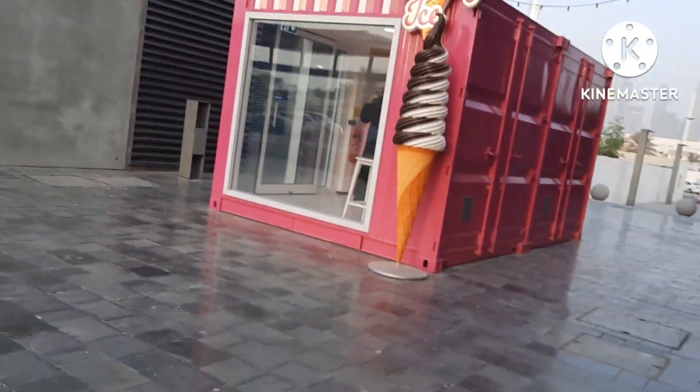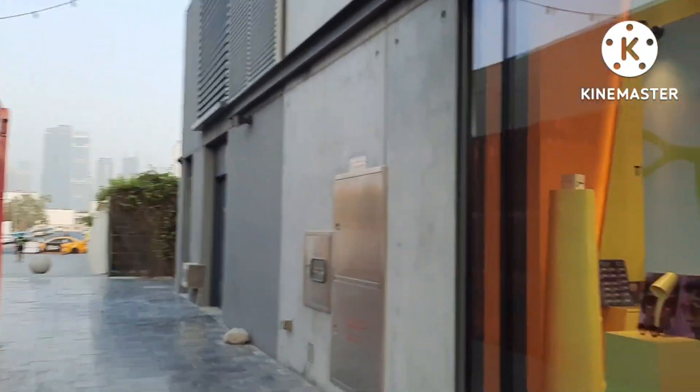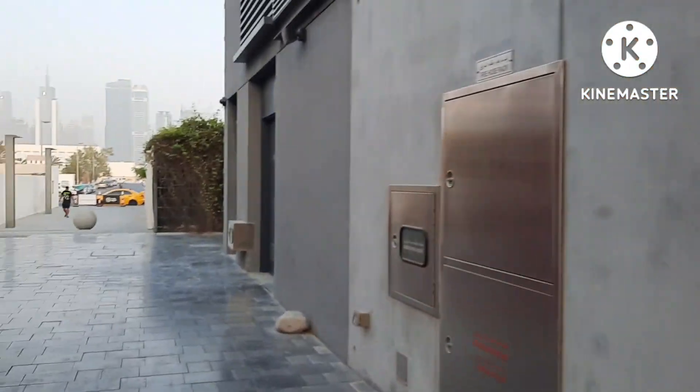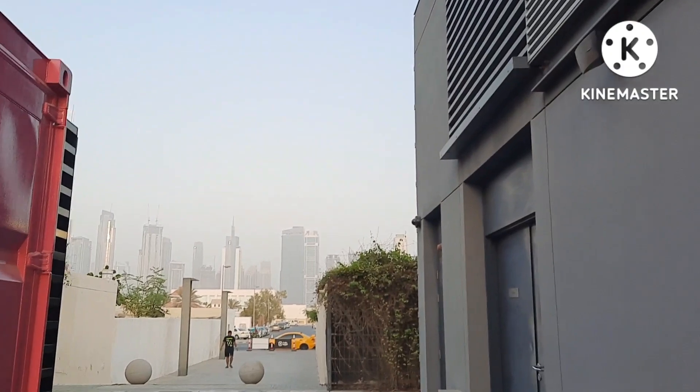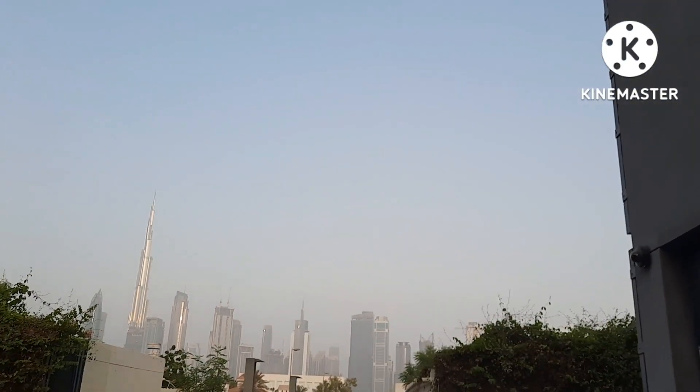There are many showrooms, restaurants, cuisines, and many more things to explore, with both outdoor and indoor areas. A lot of things to see, and you can also have a beautiful Burj Khalifa view from here — as you can see, the shining building, the tallest building in the world, the Burj Khalifa.